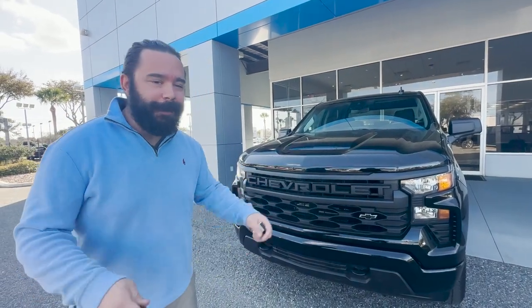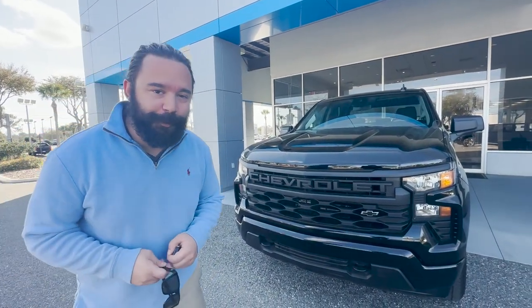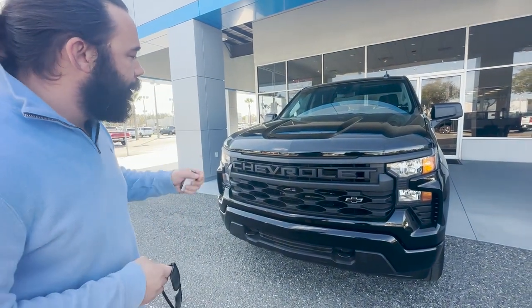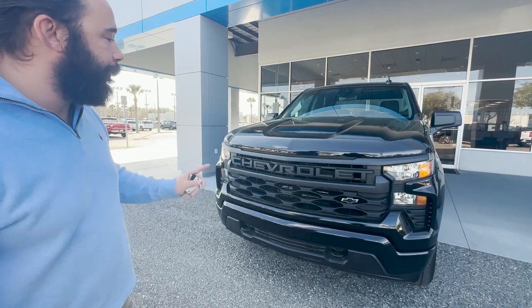What's up, Jacksonville and beyond. It is Augie here at George Moore Chevrolet. Right behind me, I have this brand spanking new 2023 Chevy Silverado 1500.